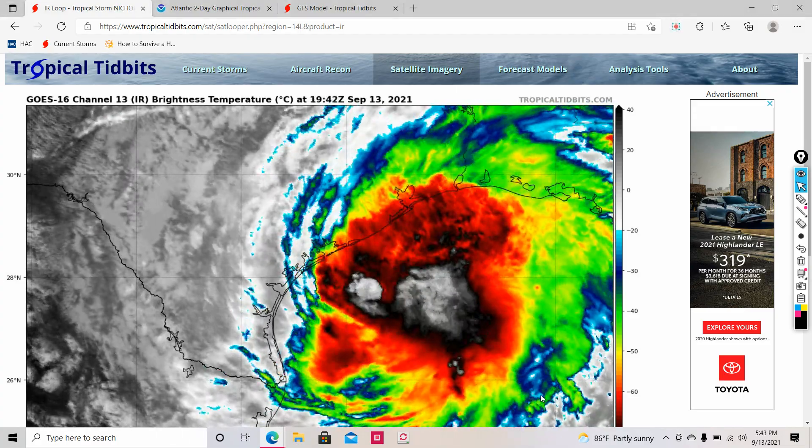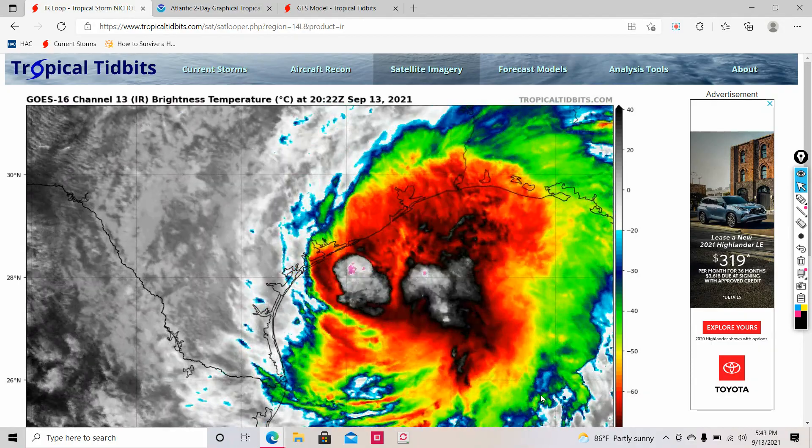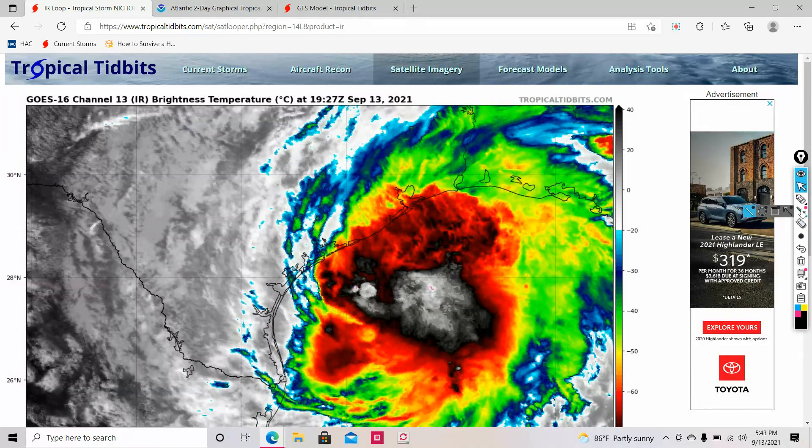Welcome to WKP. Today we're going to be doing a landfall forecast on Tropical Storm Nick, but before we do, take a look in the description for a gospel message. I'll be trying to upload that gospel message video I promised later tonight.